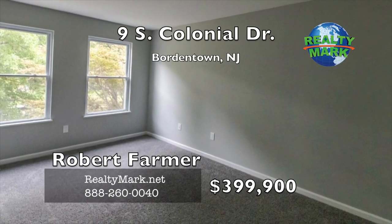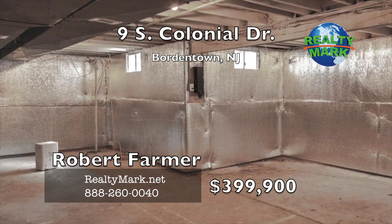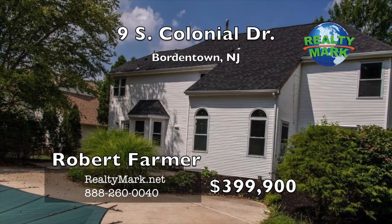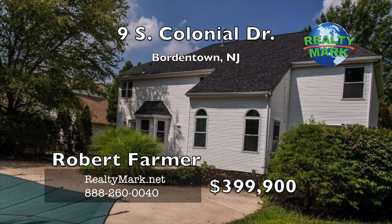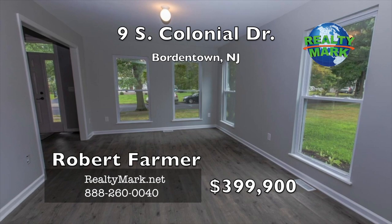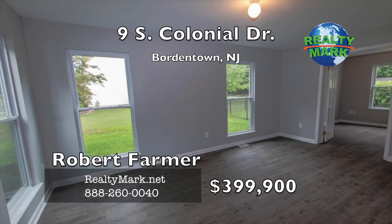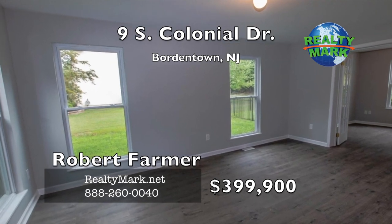Full basement with new HVAC and hot water system installed. Enjoy your own retreat in the backyard and relax by the pool. Two-car garage with storage. The home has been completely renovated and updated from the roof to the new HVAC, with all new kitchen cabinets, bathroom vanities, light fixtures, flooring and carpet. Call Robert Farmer for more details.